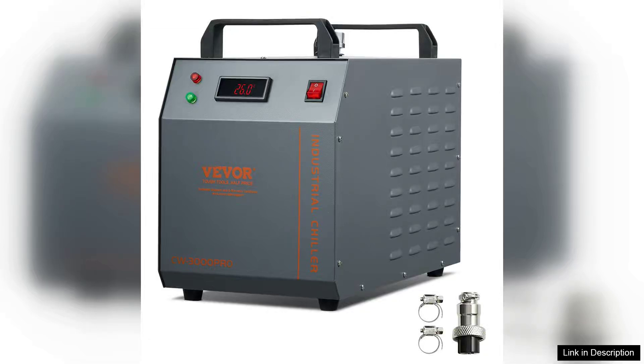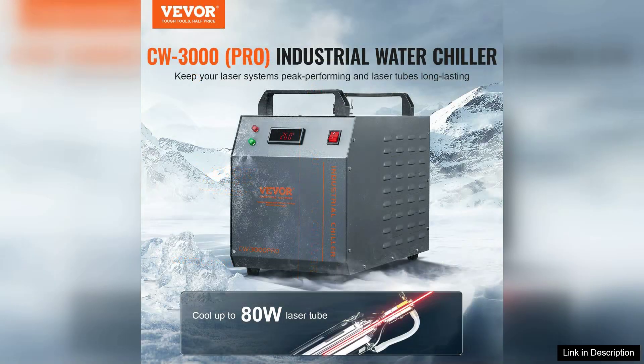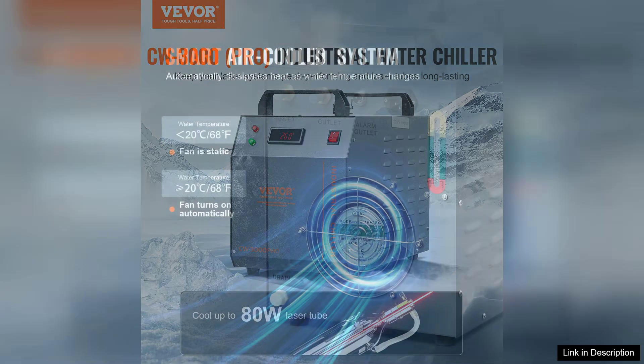I recently purchased the Weber Industrial Water Chiller Cabby 3 3000 for my workshop and it has exceeded my expectations. This 1.5W air-cooled cooling system is designed for heavy-duty applications and it delivers impressive performance first and foremost.